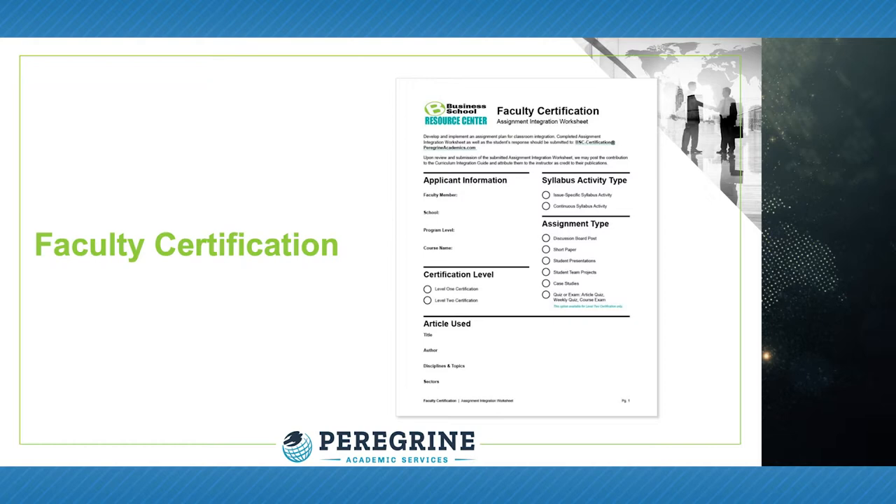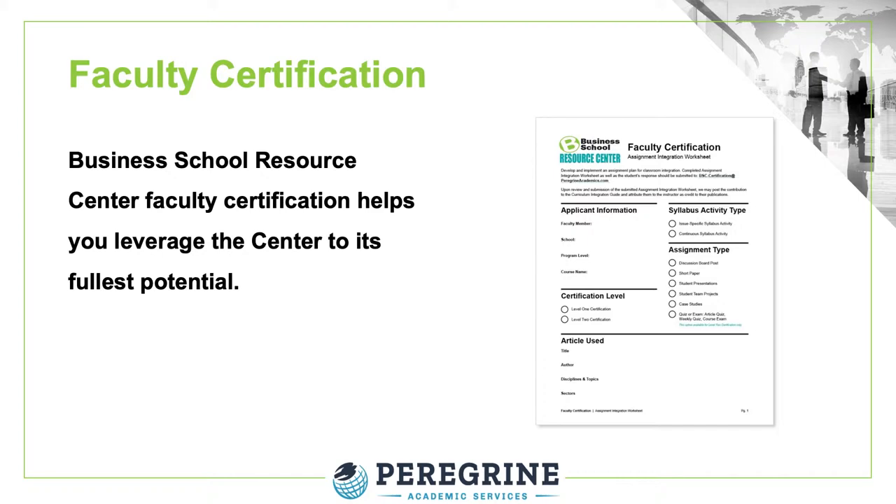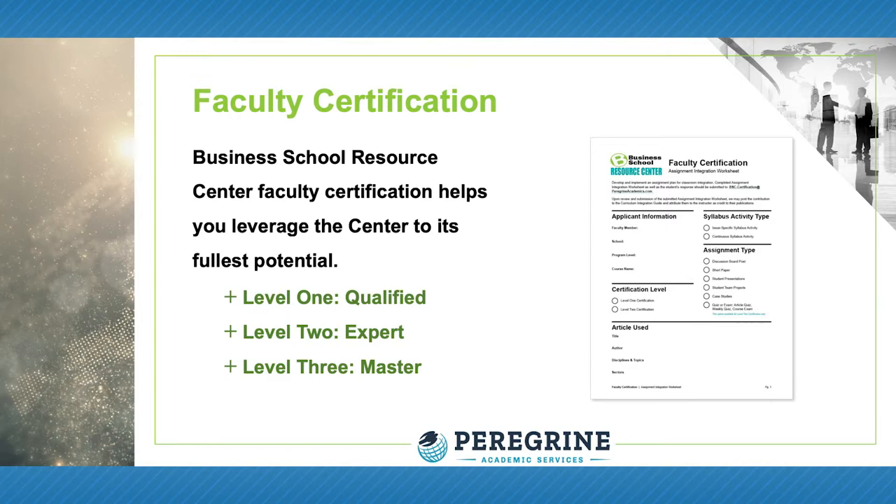Our faculty certification program will enable you to leverage the tools in the Resource Center to their fullest potential. The faculty certification program can also provide you with professional development and advanced credentialing. Each level of certification fosters professional development, curriculum improvement and innovation, and accreditation-related support.